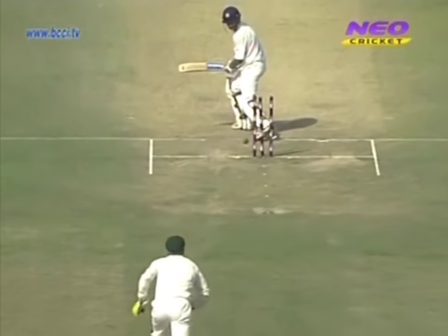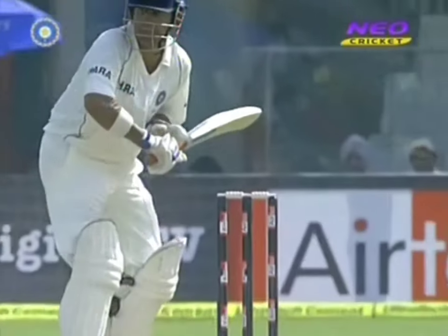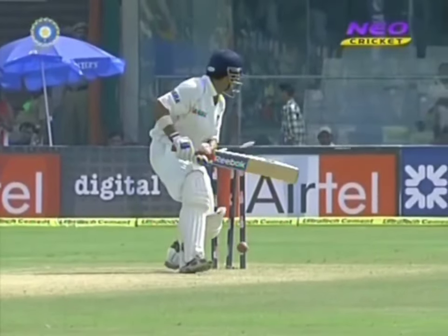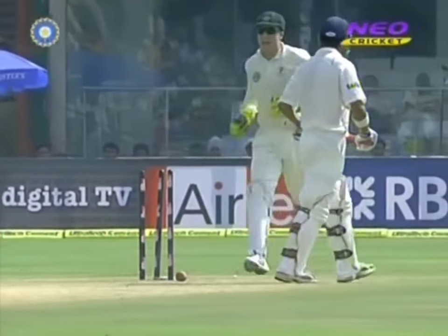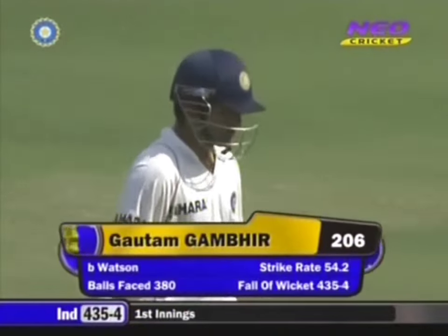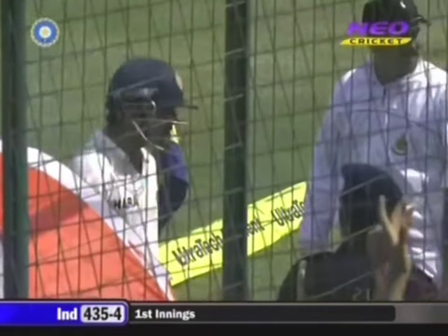It's all over for Gambhir — a little lazy moment and Shane Watson finally gets his man. We can now reflect on a superb performance, an innings that nobody here in Delhi will forget. A tired shot, just trying to run the ball down to third man. He'd been playing most of the innings with the full face of the bat — the ball didn't quite come on, the inside edge knocking the bails off. Two hundred and six, out.